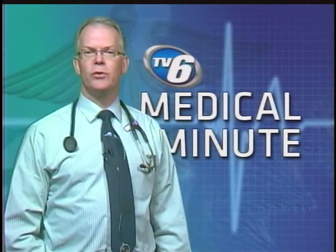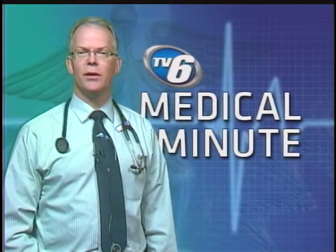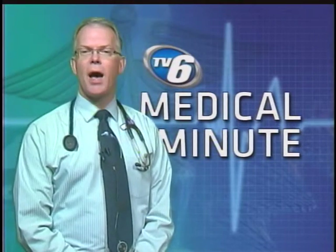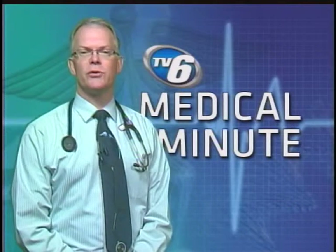When patients ask me about what foods to use to lower their cholesterol, I often have to go through a list for them. Here are the top five foods and food types to help lower cholesterol.